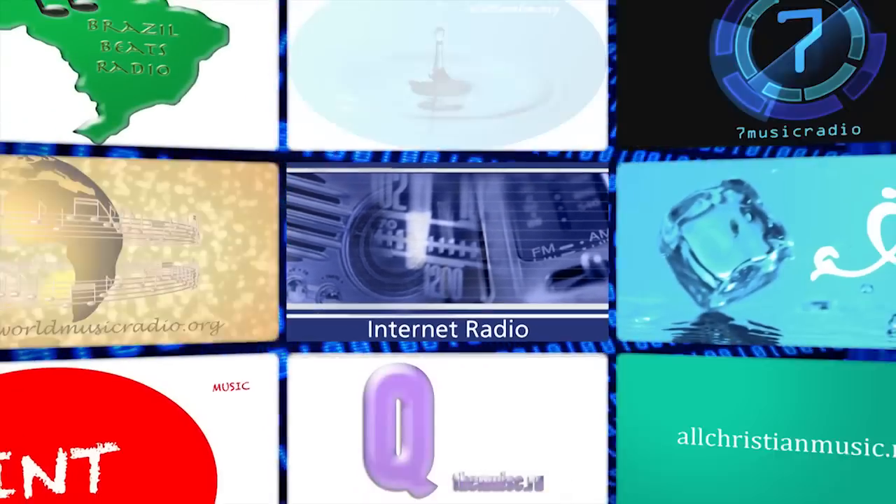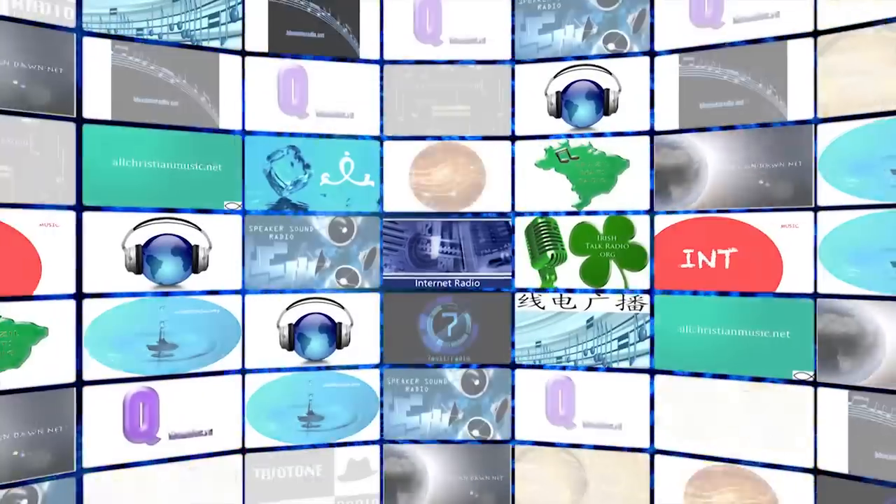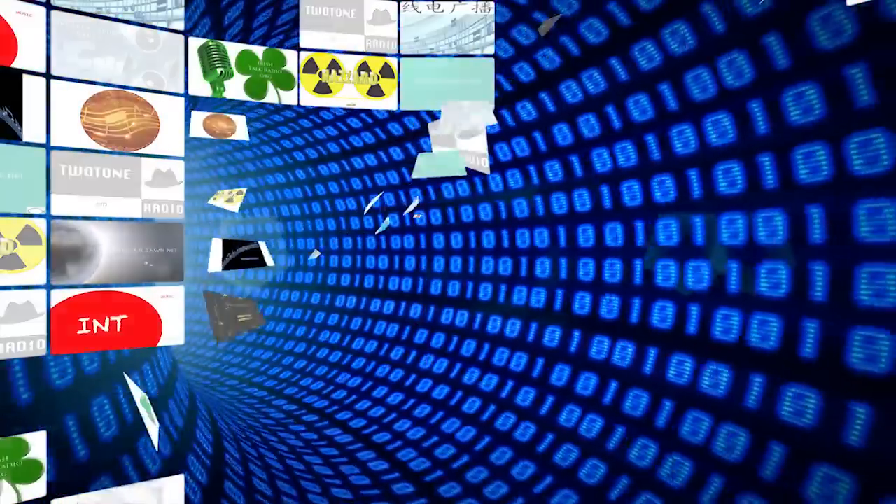The internet has revolutionized radio. With over 20,000 stations streaming 24 hours a day, music from around the world is now available online at the touch of a button.